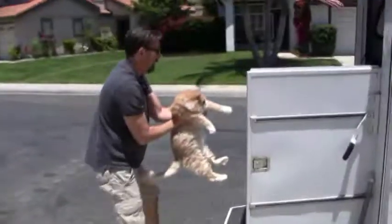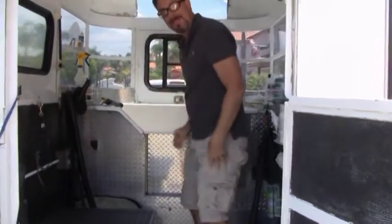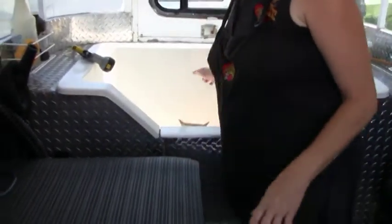Here he comes. Here, you take this. Thank you. Did you want to come in now? Just one little quick shot of him in there. Did you want to come in? I'm going to put him on the table. Go ahead and put him on the table.